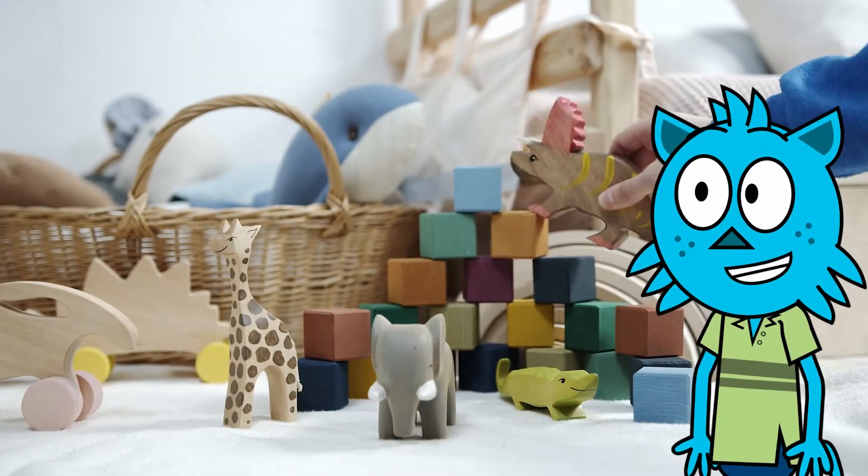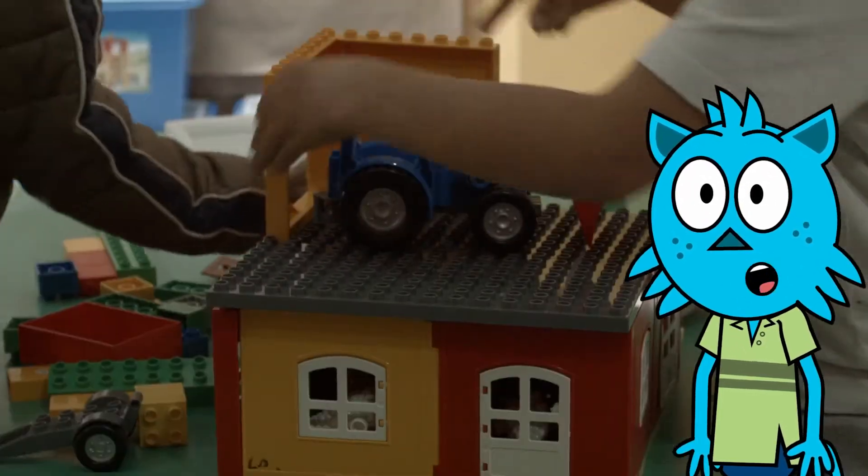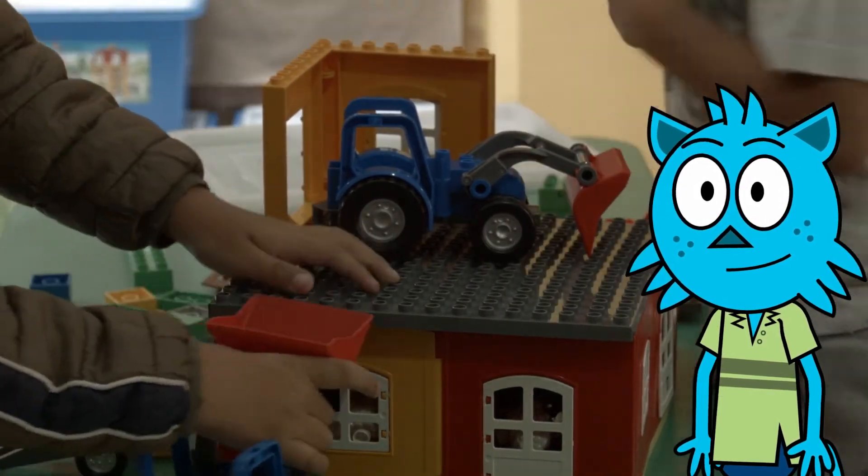Now, can you take a look around and see what other things you can find that are the color red? Great job!